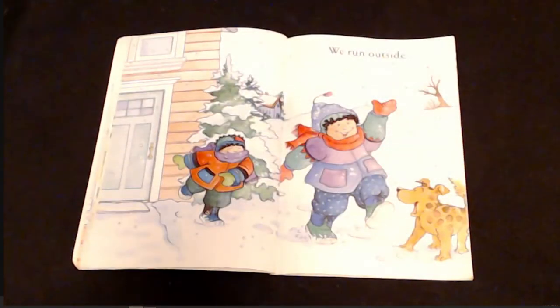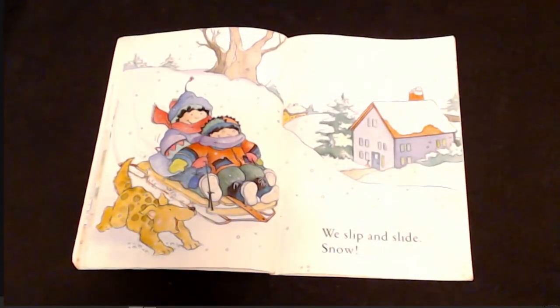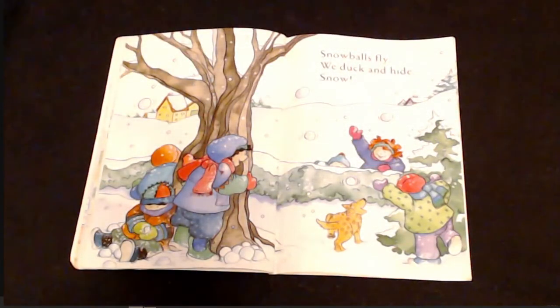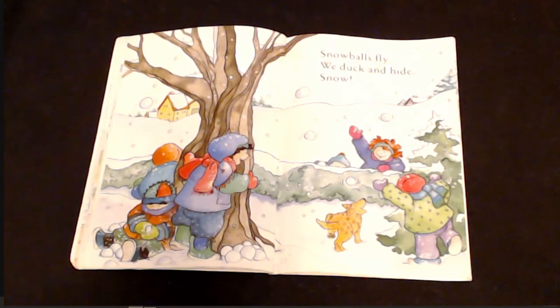We run outside. We slip and slide. Snow! Arms wave. Our angels are made. Snow! Snowballs fly. We duck and hide. Snow!